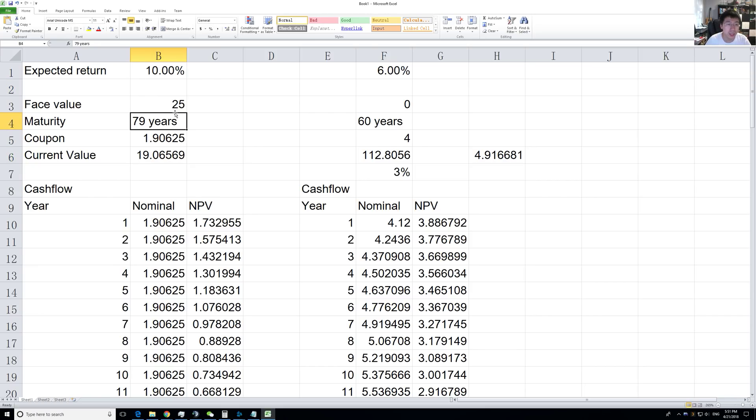So if you expect a 10% return, then your current present value is only about $19. If you expect an 8% return, your current value is $23, which makes sense because the coupon rate is 7.625% — so at exactly 7.625% discount rate it should go to exactly $25.